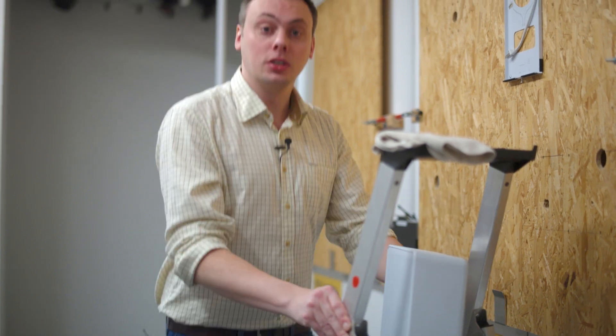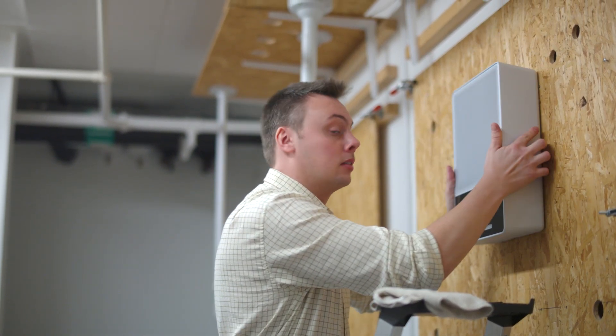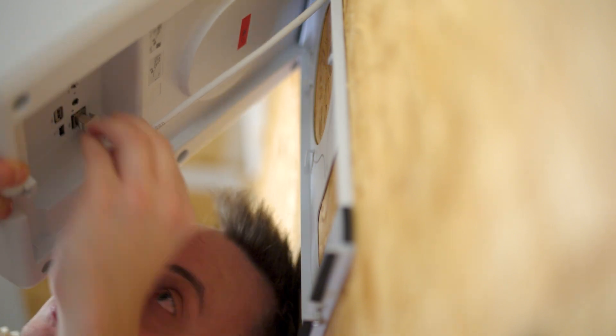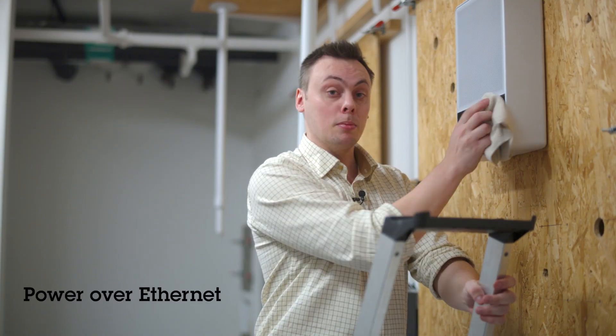Installation is important to us — it should be easy, efficient, and most of all safe. To mount this product, you simply hang it on the safety bracket and then have two hands free to attach cables to the unit. The display speaker receives both power and connectivity using only one cable.